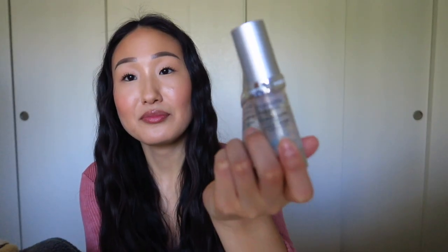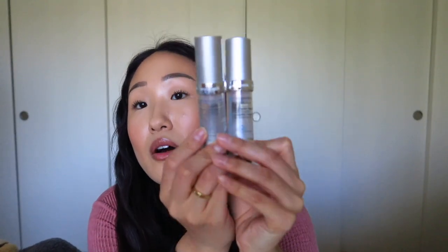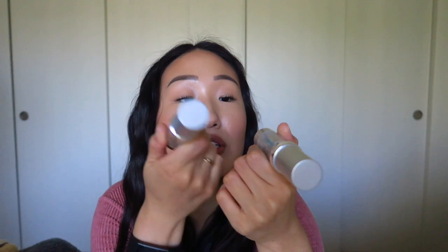The first product I want to talk about is this foundation — the oxygenating foundation from Oxygenetic. I have two different colors: beige and cream. I am usually the color cream during the winter time, but I'm getting a little bit tanner from walking outside. And don't worry, I'm practicing social distancing — no one's outside when I walk. I'm just going on my routine walks, trying to stay healthy and keep my heart healthy and happy.